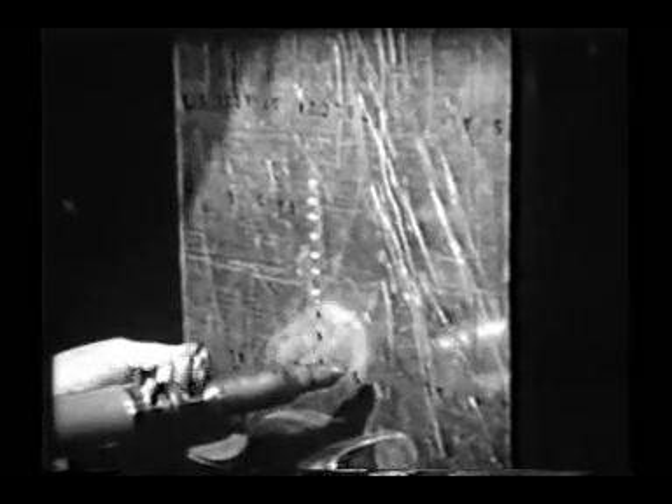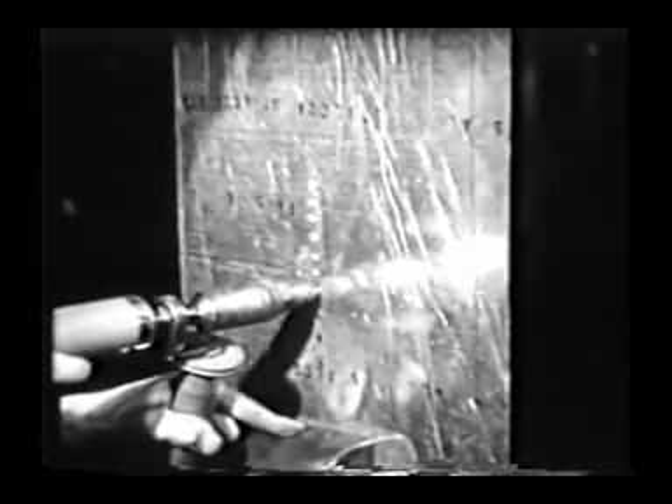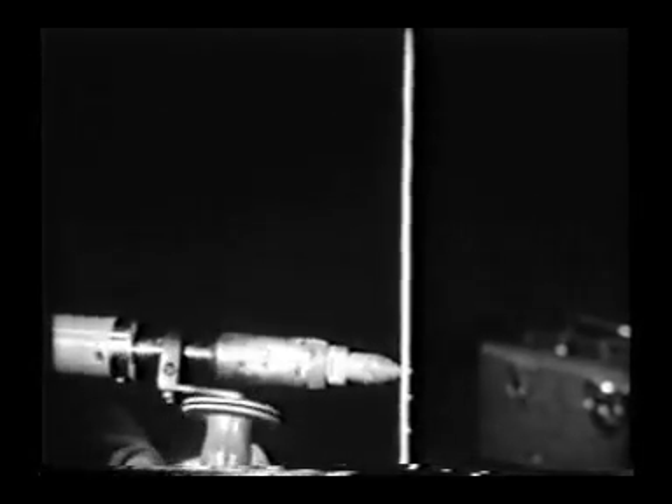One of the most ingenious developments of the aircraft makers is the explosive rivet. These tiny metal stitches are used only on blind surfaces where pressure cannot be brought to bear from both sides. Each rivet carries a small powder charge which is set off by a heated electric tool. Note how the rivets swell after they explode.